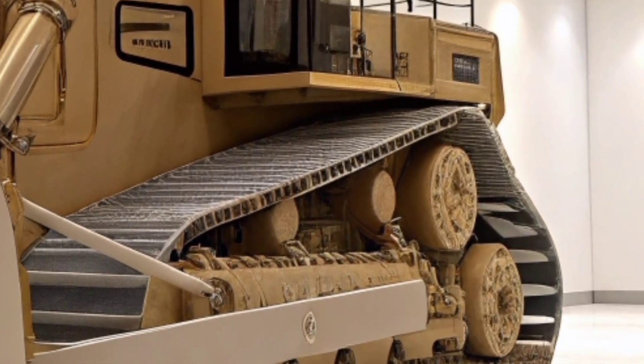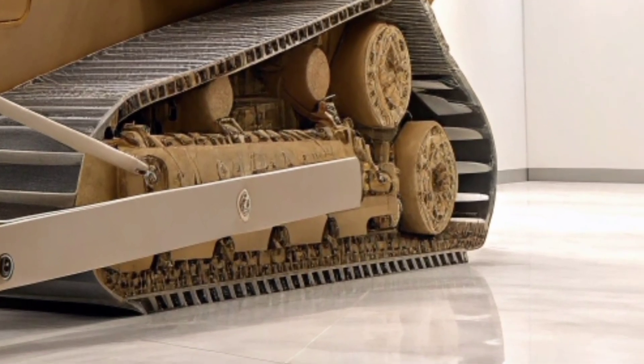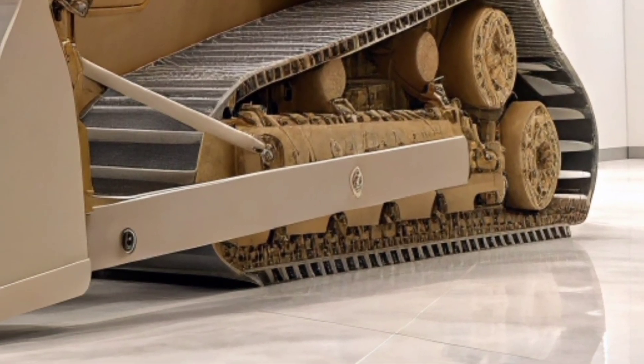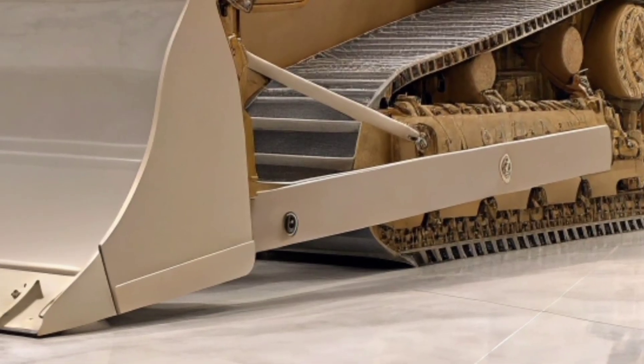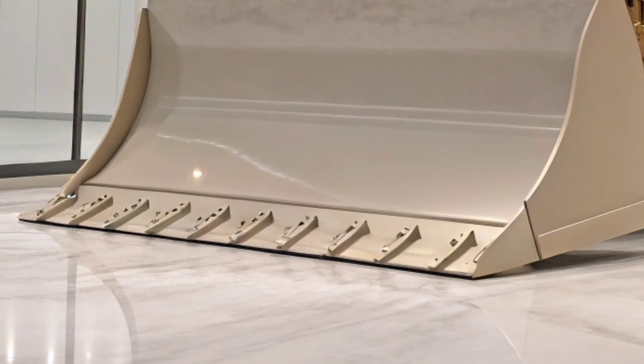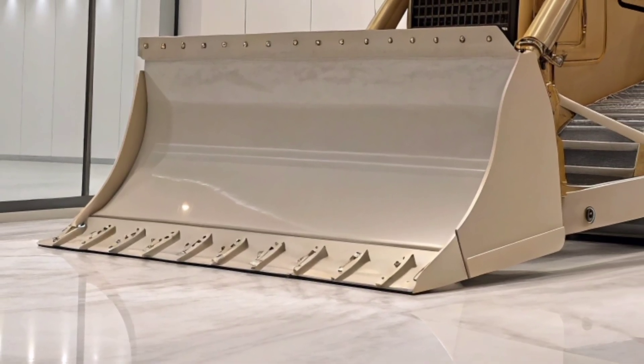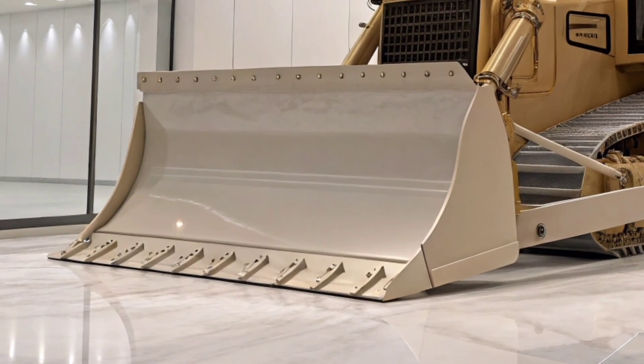The D17's advanced hydraulic systems provide precise control, allowing operators to maneuver with accuracy whether pushing massive loads of earth or performing delicate grading tasks. Every inch of this dozer has been optimized for performance, from its reinforced blade edges to its heavy-duty tracks that grip and power through mud, gravel, and rock with unwavering stability.